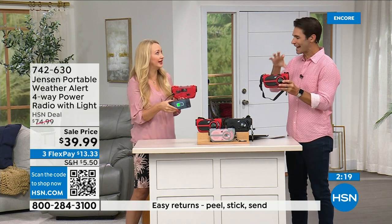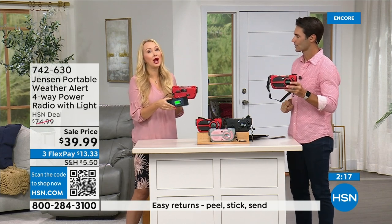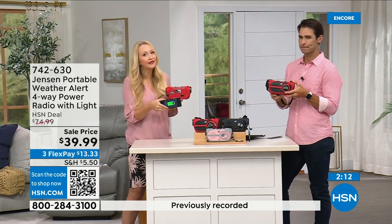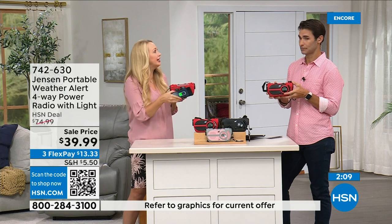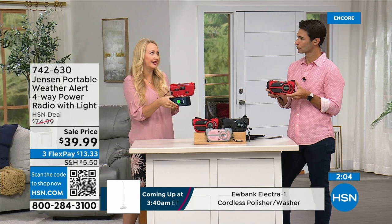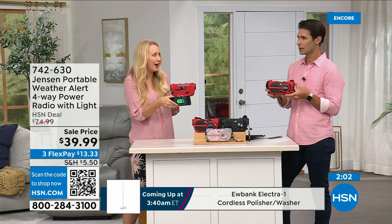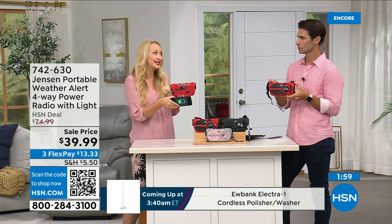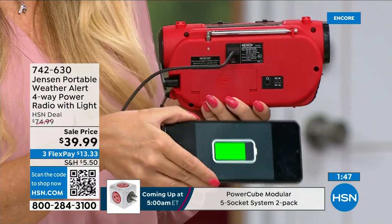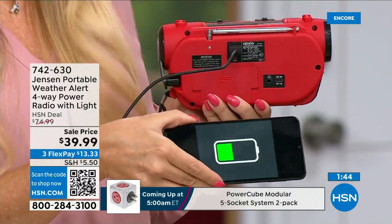For $13.33, have that peace of mind. I will never forget running from hurricanes here in Florida — Hurricane Irma was so frightening, and Hurricane Ian not too long ago. We were without power, feeling really isolated, not knowing what's going on. Cell phone towers go down, your phone dies. This gives you the information you need to decide: do I need to get out? Is it safe for my family to stay?